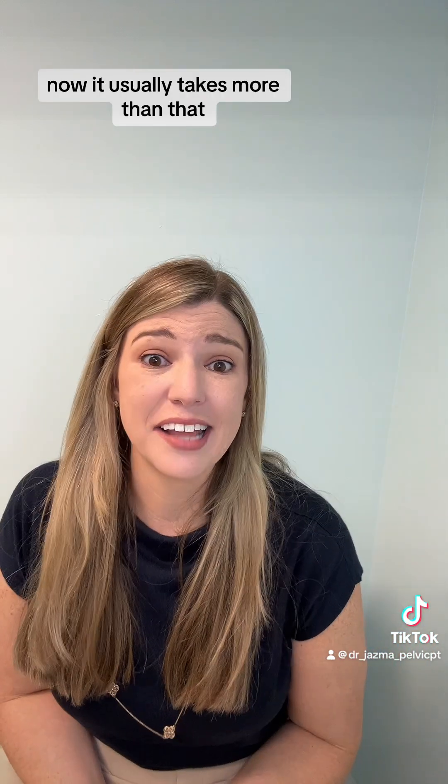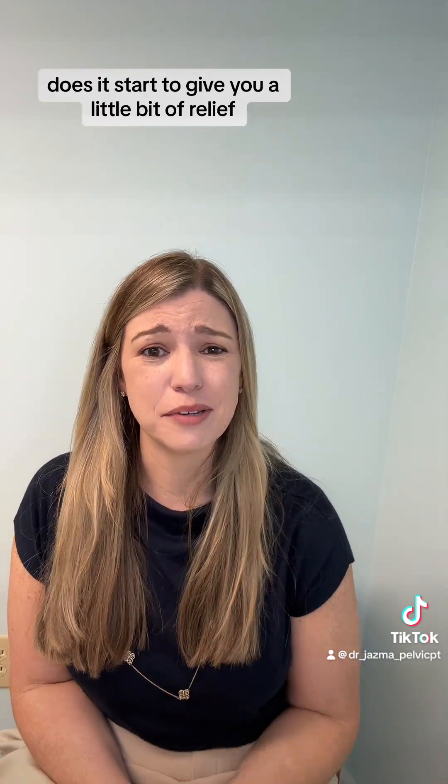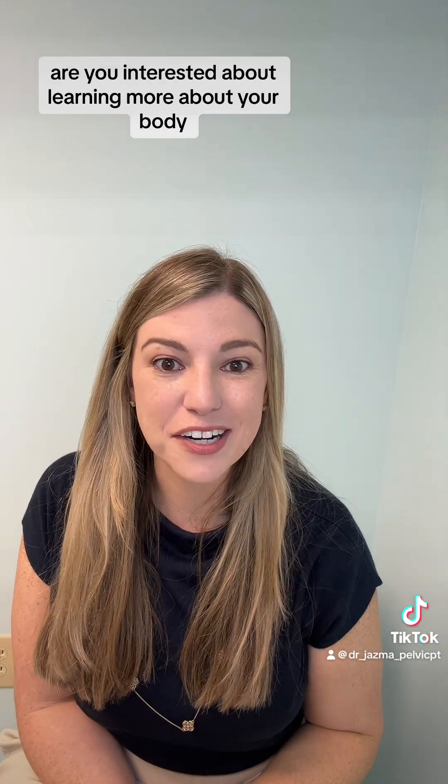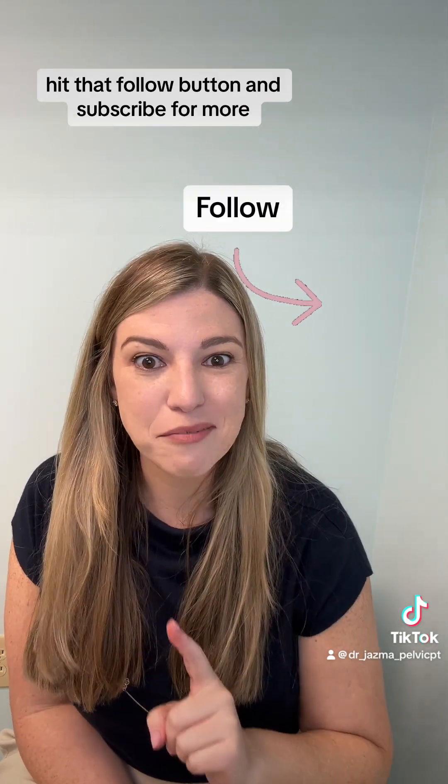Now, it usually takes more than that, but it's a great way to see if it starts to give you a little bit of relief. Are you interested in learning more about your body? Hit that follow button and subscribe for more.